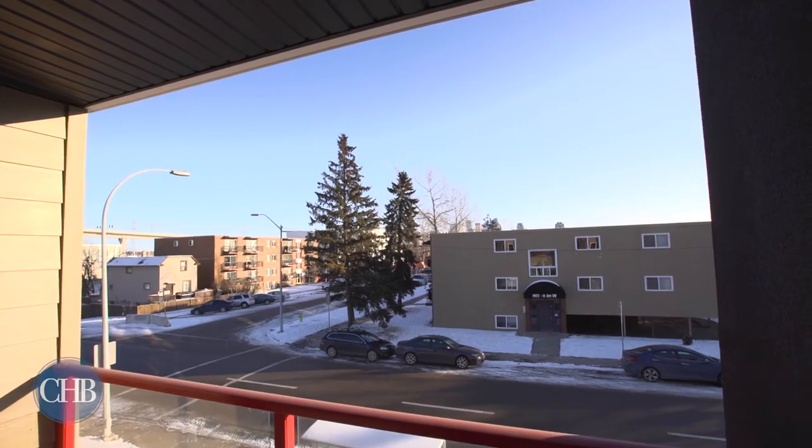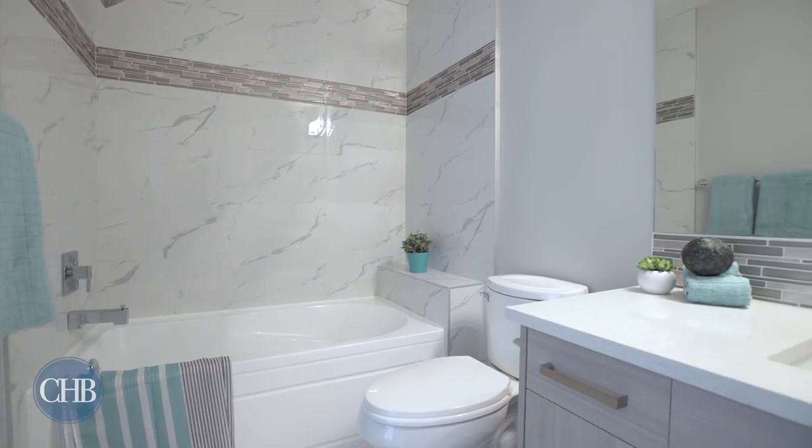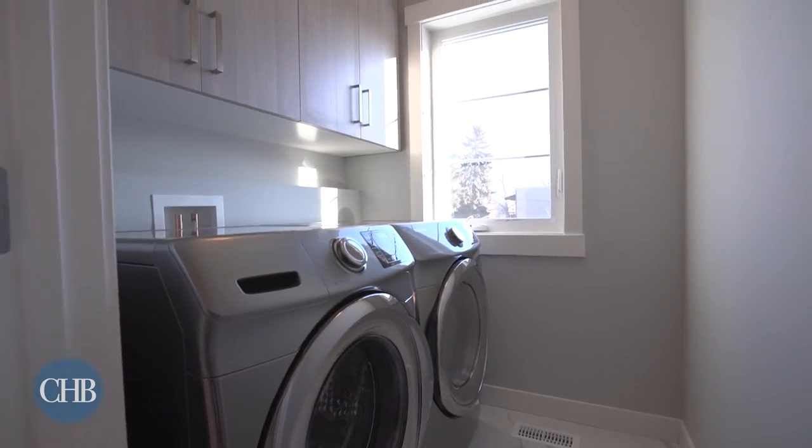Craving fresh air and city views? Just step out onto your private balcony. The second floor also features a private full bath and conveniently located laundry.